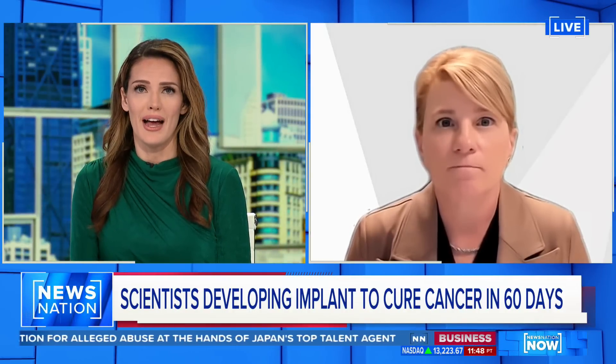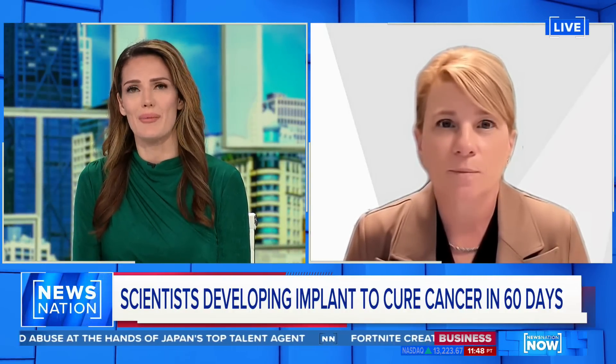Certainly game-changing for so many in the U.S. and around the world as well. Shana Kelly, thank you so much for your time.